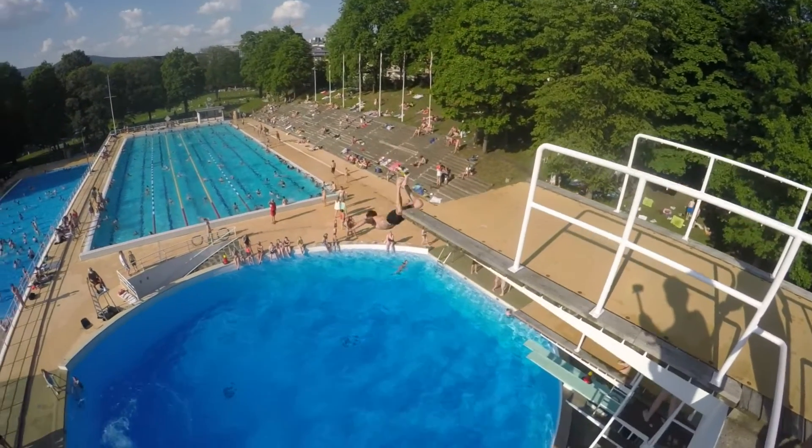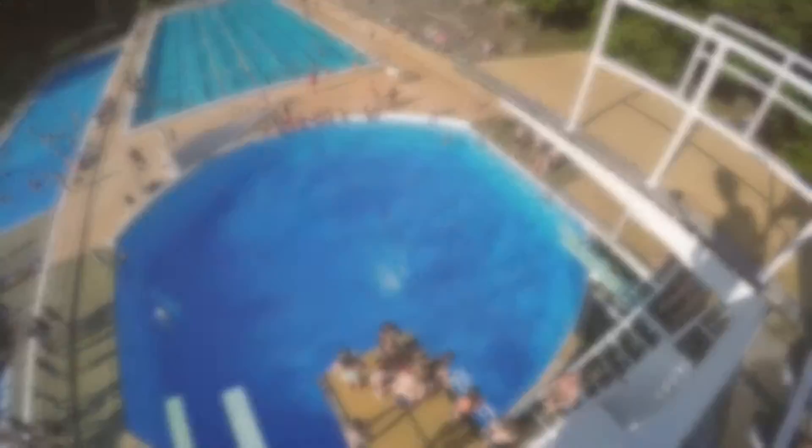Jumping. The same as with tricking, it will help you know where your body is in flight.